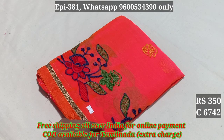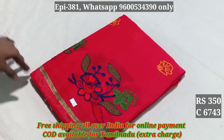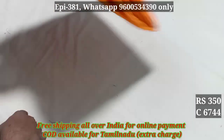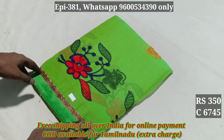If you want to buy it, you can buy it. Codes 6742, 6743, 6744, 6745. Price is 350.